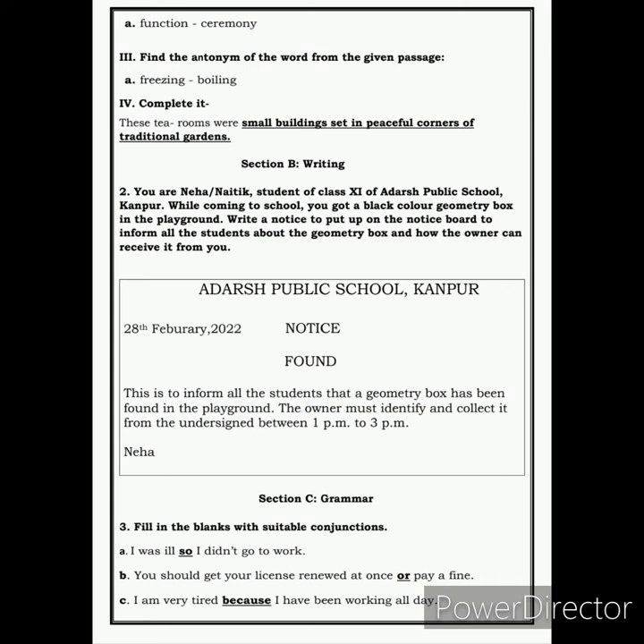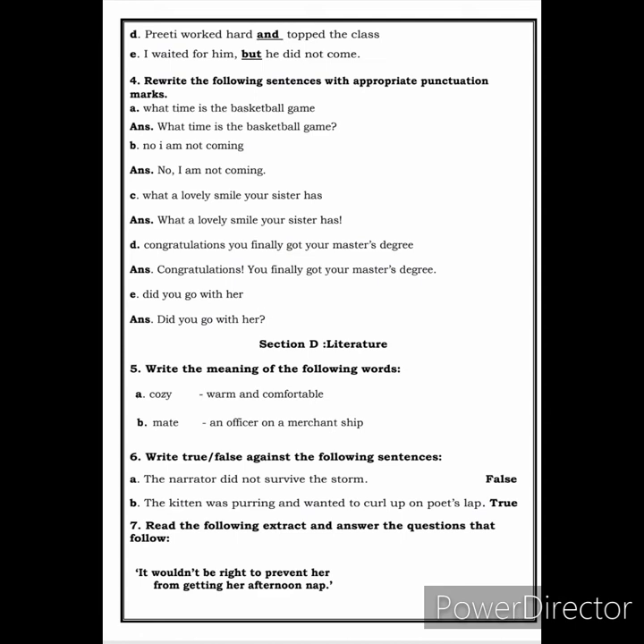This is how we write the notice. Next, we move on to Section C, that is grammar. Here you have to fill in the blank with a suitable conjunction. I was ill, so I didn't go to work. You should get your license renewed at once, or pay a fine. I am very tired because I have been working all day. Preeti worked hard and topped the class. I waited for him but he did not come.